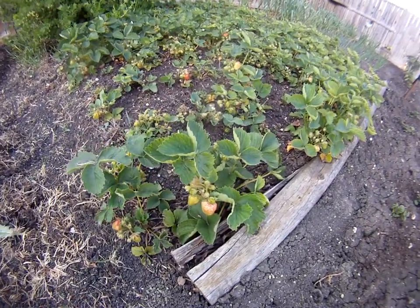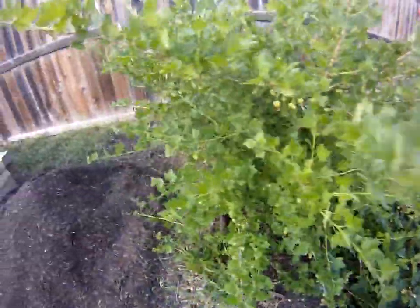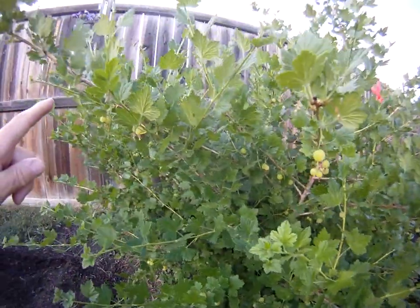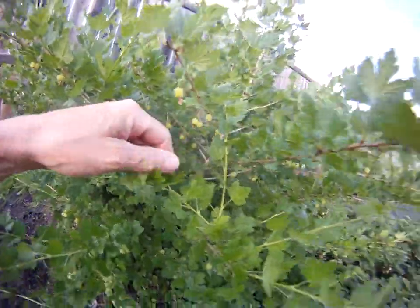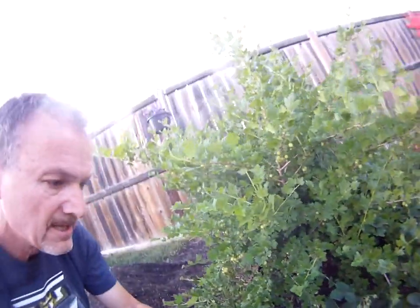Strawberries are upon us. Gooseberries — look at the gooseberries, just tons of them. We've never had anything grow on this bush until this year, so we'll see what kind of harvest we get off this bush.